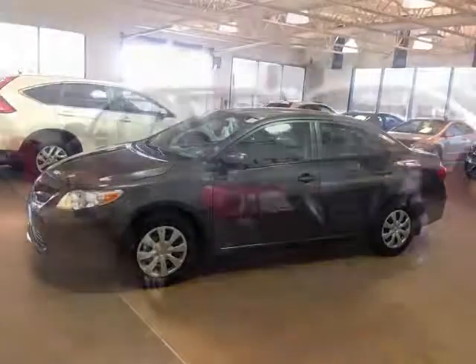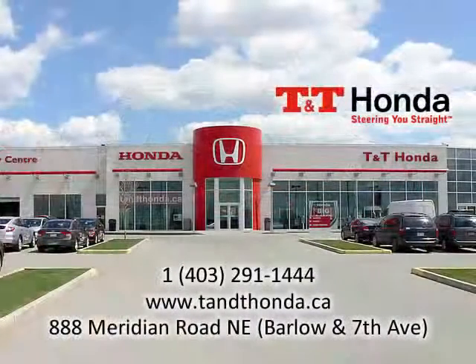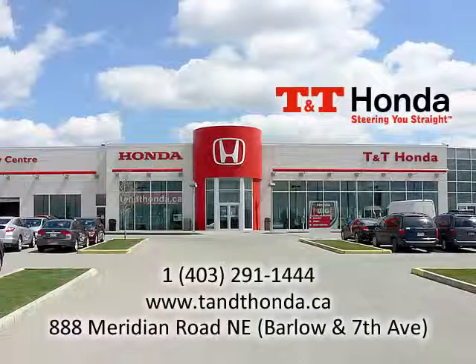If you would like to learn more about this Corolla or explore the rest of our pre-owned inventory, please visit us at 888 Meridian Road Northeast — that's at Barlow and 7th — call us at 403-291-1444, or visit our website at tnthonda.ca.